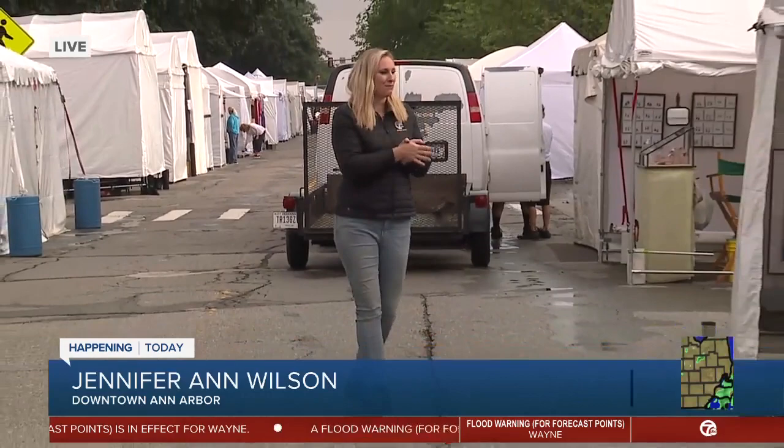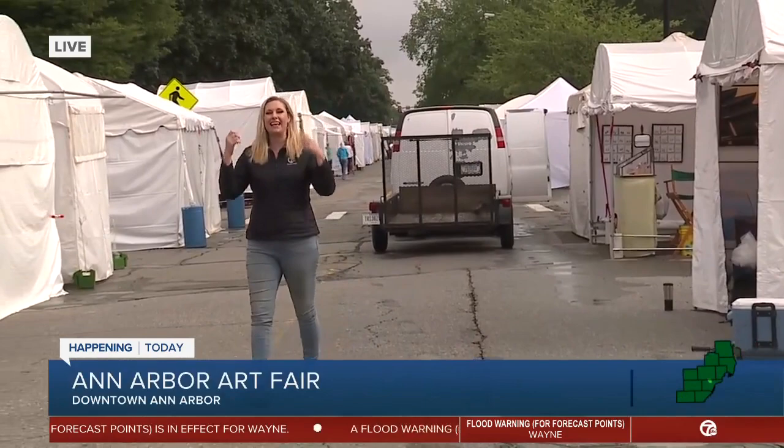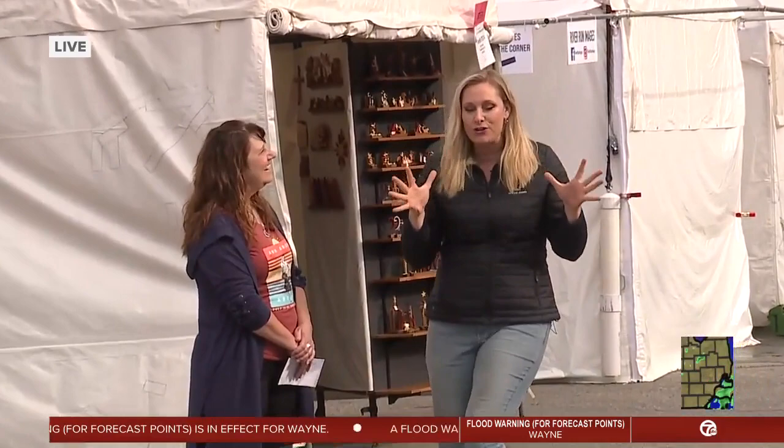This is a beautiful day to wrap up the Ann Arbor Art Fair. We have got a lot of people opening up their booths, preparing for that 10 a.m. opening. The sun is out. Karen is out. So fun to be back and see you again.